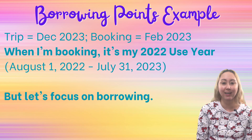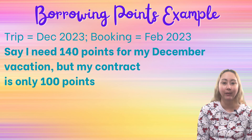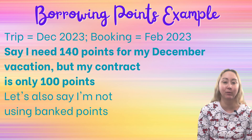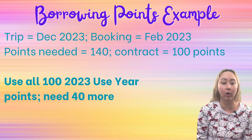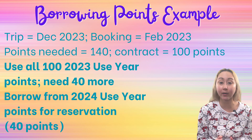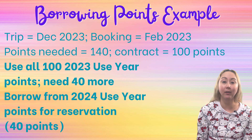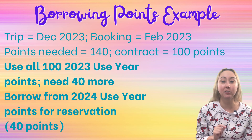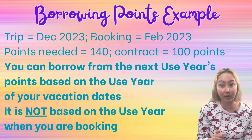For this example trip, let's say the reservation I want requires 140 total vacation points, but I have a 100-point contract. And let's say I exhausted my 2022 use year's allotment, so I have no points to bank forward — we are working only with the current use year and then borrowing from the future use year. With a 100-point contract and 140 total points needed, I will use all 100 of my 2023 use year's points and need to borrow 40 points from the 2024 use year. Even though it is currently February of 2023 when I'm booking — during my 2022 use year, making the 2024 use year more than one use year away — remember it's based on your vacation dates. My vacation is during the 2023 use year, so the 2024 use year is only one use year away, and we can borrow from that.